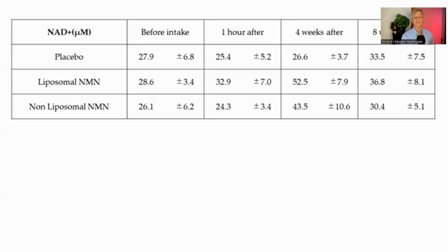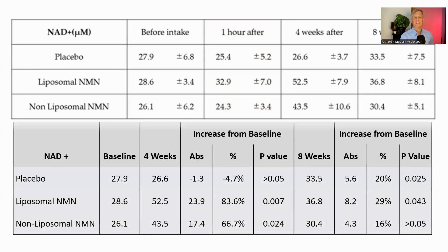Now let's dive into the data. Looking at the one-hour post-supplementation measurements, we see no significant changes in NAD+ levels across any of the groups. This suggests that at this early point, the NMN had not been effectively absorbed into the bloodstream. To get a clearer picture, I've compiled the data from the text into a table.